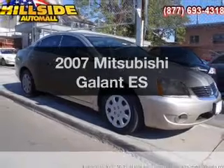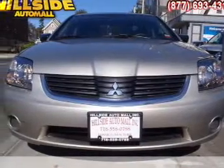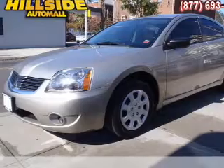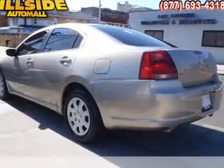Presenting the 2007 Mitsubishi Galant. If you're looking for an automobile with great attributes, look no further. With an efficient four-cylinder engine that responds smoothly to its automatic transmission, stand out from the crowd with premium wheels. You will appreciate the safety feature of anti-lock brakes.